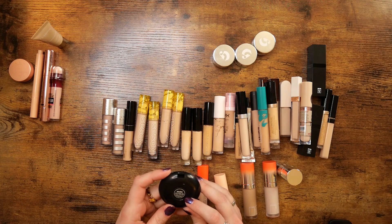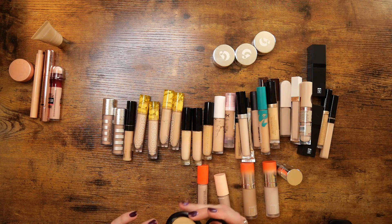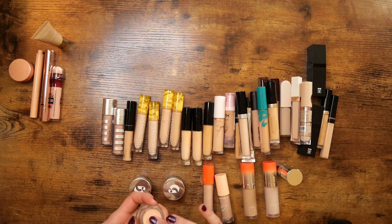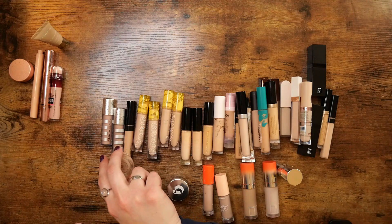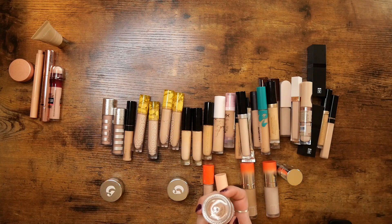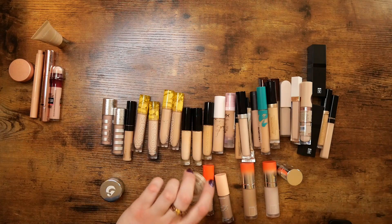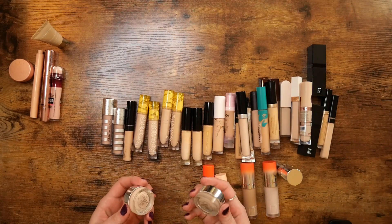The Rituel de Fille Ethereal Veil Concealer and Cover in shade Galatia — I don't know how to pronounce that. It's quite yellow, but sometimes that's okay. I haven't had this very long, so I'm going to see if I can get more use out of it. I also have the Glossier in shades G10, G11, and G12. Sometimes G12 is even too dark for me, and G10 is definitely way off — look how drastically different that shade is. So G10 I'm getting rid of. G11 and G12 I'll keep for now, possibly for summer.